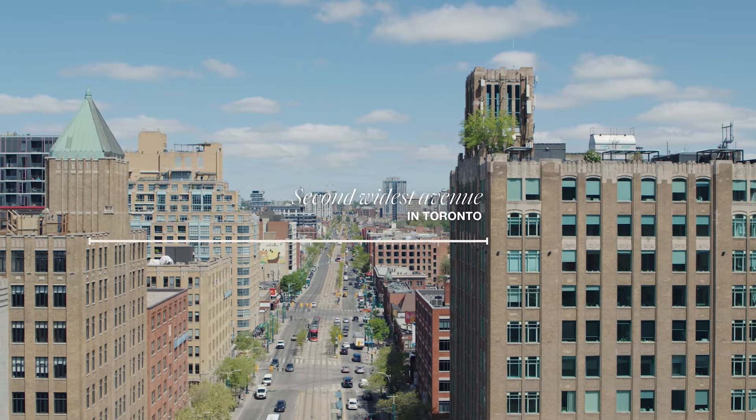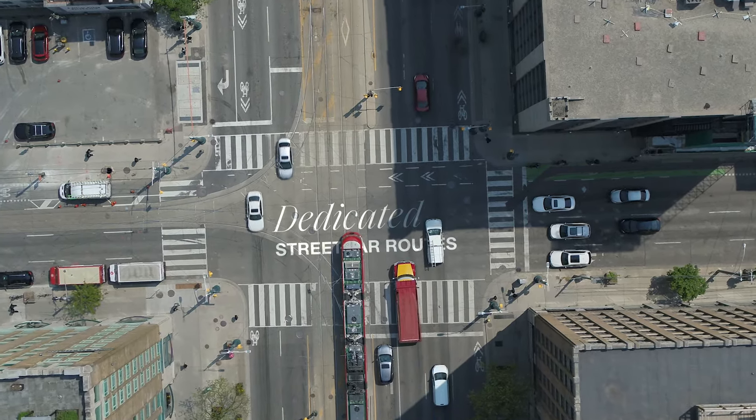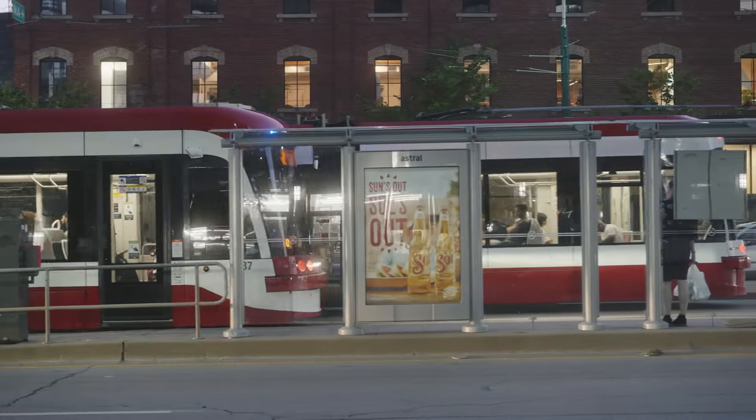Spadina is also the second-widest avenue in Toronto, and one of only two dedicated streetcar routes in the city, which means that streetcars on Spadina are not affected by traffic.